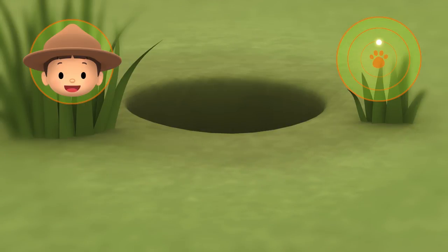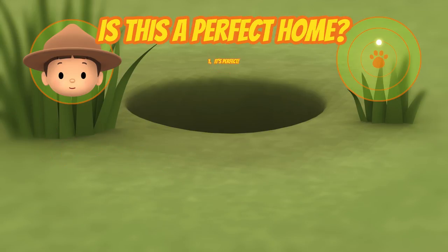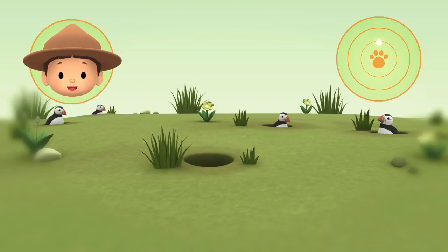There is grass. Is that a hole? Yes, it is. And there are other Puffins in their nests. Good job, Hero. We're coming over.